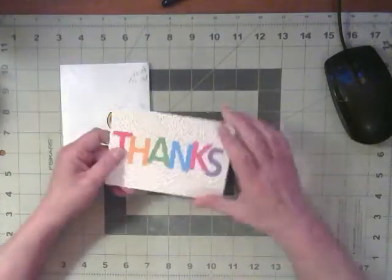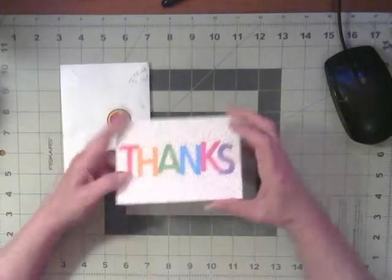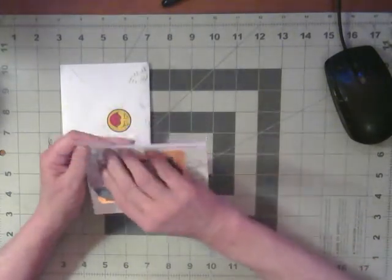That's wonderful. Oh, it says thanks. I must have done something. I don't know what I done, but we'll see.